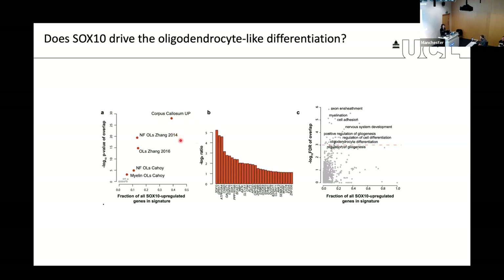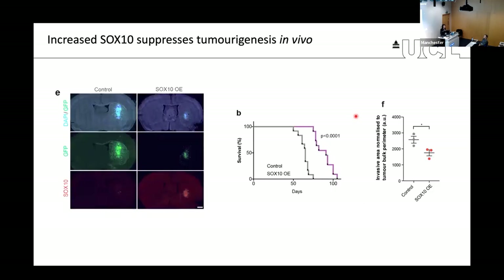Lucy showed that this phenotype is actually driven by SOX10 — not just as a marker, but as a transcription factor that drives the differentiation response. Overexpressing SOX10 in patient-derived cells drives expression of the myelination program in tumor cells, strongly upregulating genes for myelination, axon ensheathment, and so on. This is a tumor suppressive response — overexpressing SOX10 before injecting cells in mice gives rise to tumors that are much smaller, much less infiltrative, and kill the mouse much more slowly. This suggests there may be ways of increasing this latent repair response pharmacologically for patient benefit.